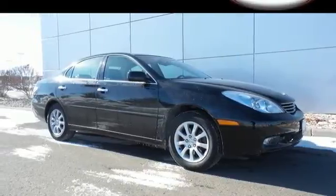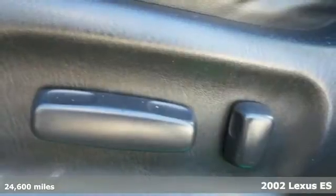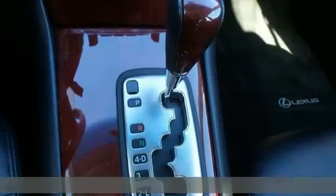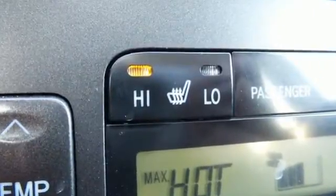Here's a 2002 Lexus ES300. For 2002 the ES300 is completely redesigned with standard features including power heated mirrors, a lighted entry system, wood interior trim, dual zone climate control and so much more.